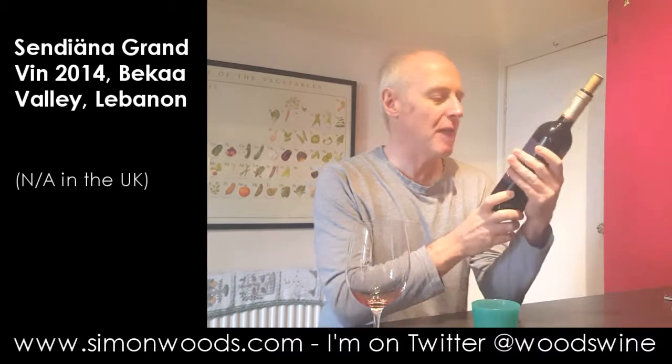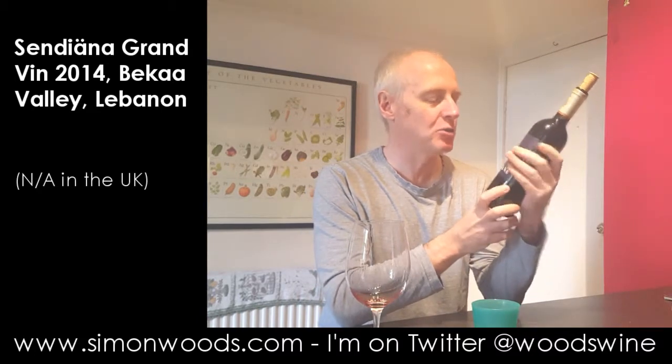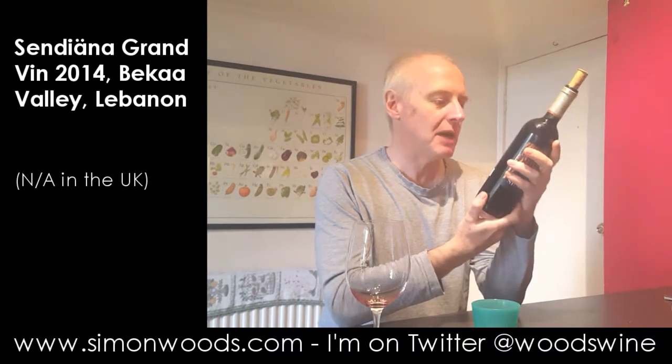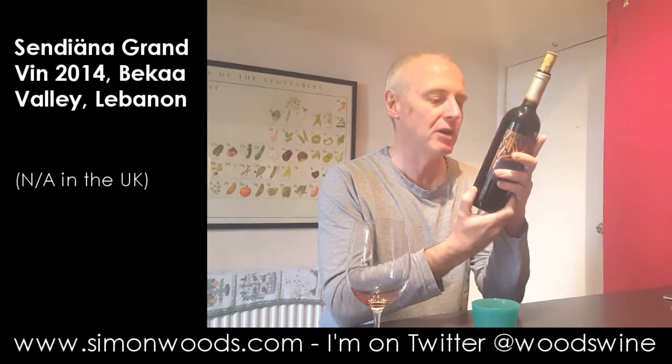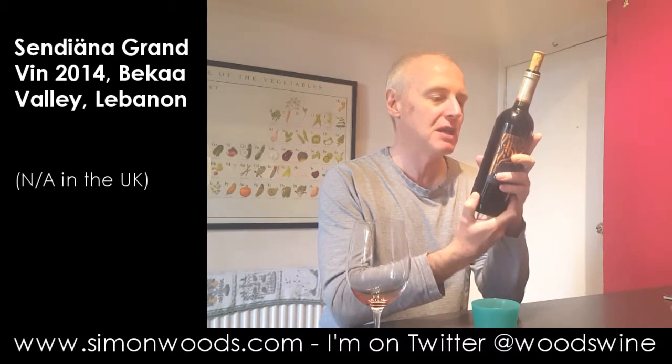Hi there, Simon from SimonWoods.com. Today's wine, all the way from Lebanon, it's Cendiana Grand Vin 2014, made from Cabernet Sauvignon, Syrah, Merlot, Cabernet Franc, Grenache and Mourvèdre, weighing in at 13.5% alcohol.